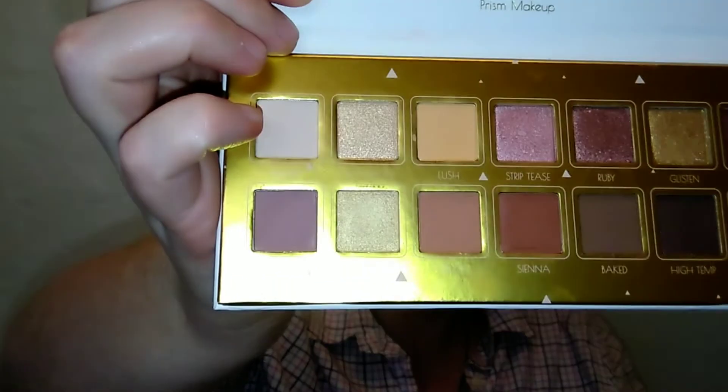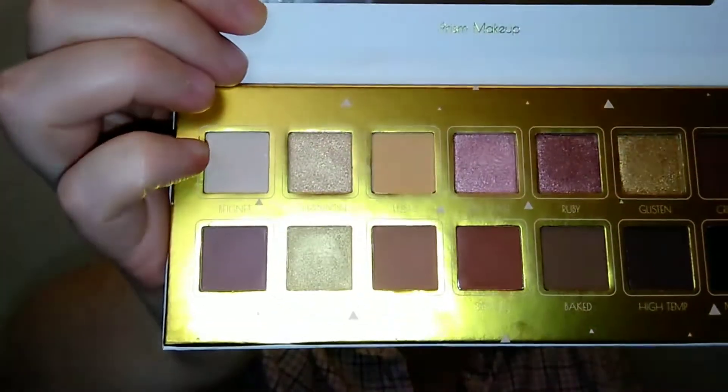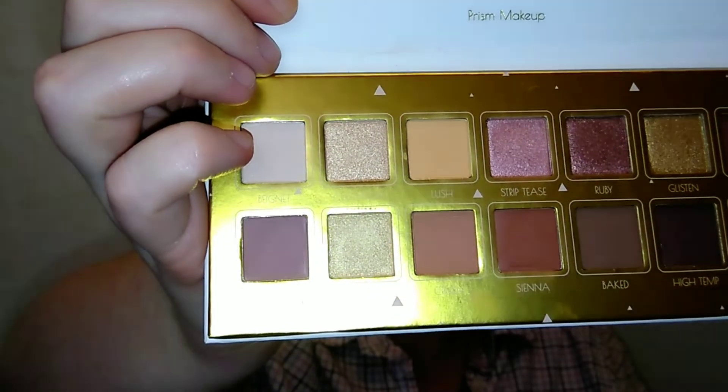I think it's a nice palette, especially for $4.99. I have no complaints. The shimmers are beautiful, but to be fair it's hard to mess up a shimmer. I do think it's really, really nice. You get 14 shades — it has a nice variety of mattes and shimmers, a full-size mirror, and it's cruelty free. It runs from light to pretty deep.